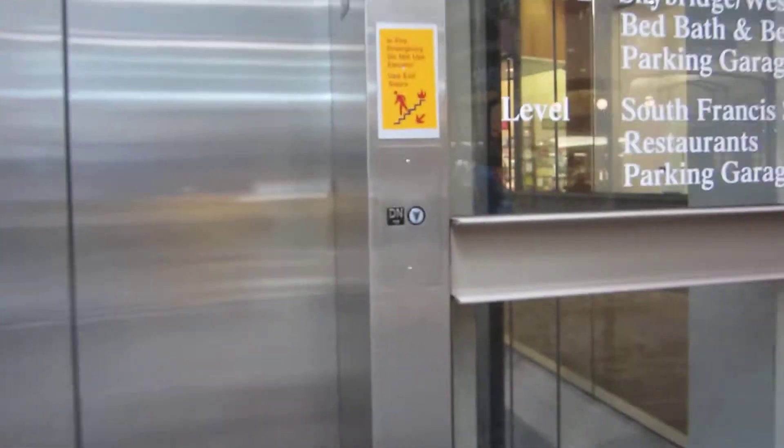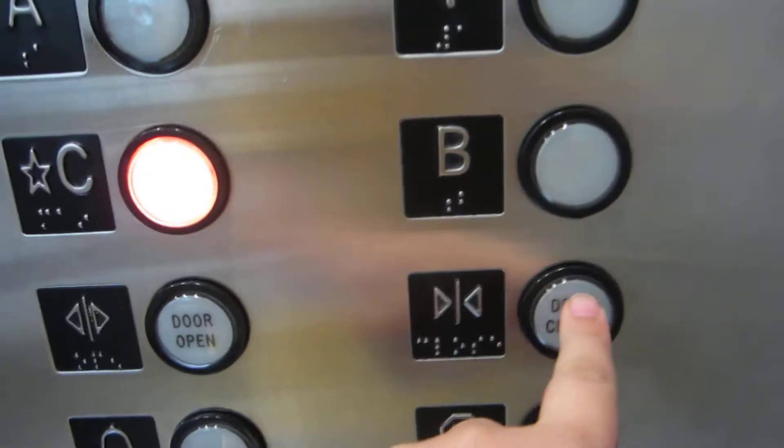Alright, this is the elevator at the Providence Mall in Providence, Rhode Island. They are Schindler. And they're very busy, so we're going to try to not get one busy.